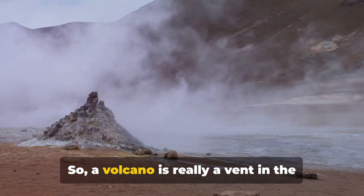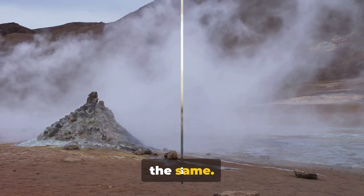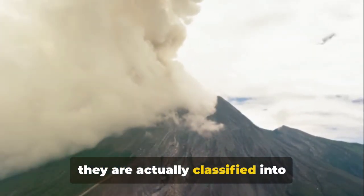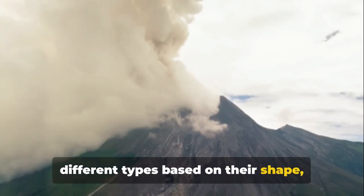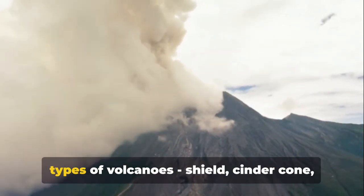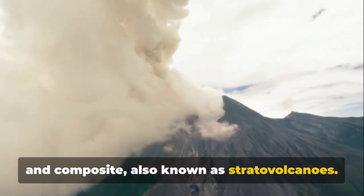So a volcano is really a vent in the Earth's surface, but not all volcanoes are the same. While all volcanoes may seem similar, they are actually classified into different types based on their shape, size, and activity. Now let's delve into the three main types of volcanoes: shield, cinder cone, and composite, also known as stratovolcanoes.